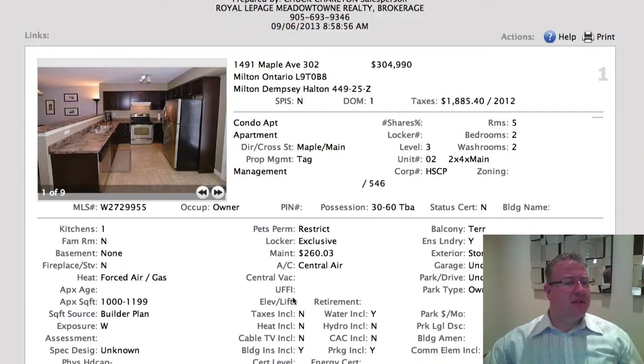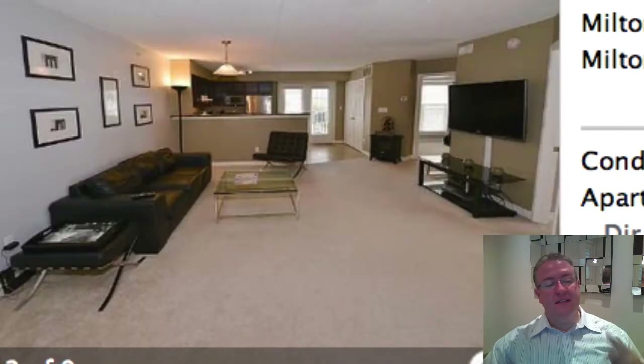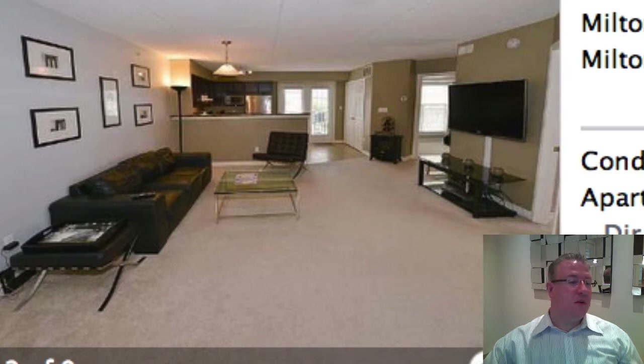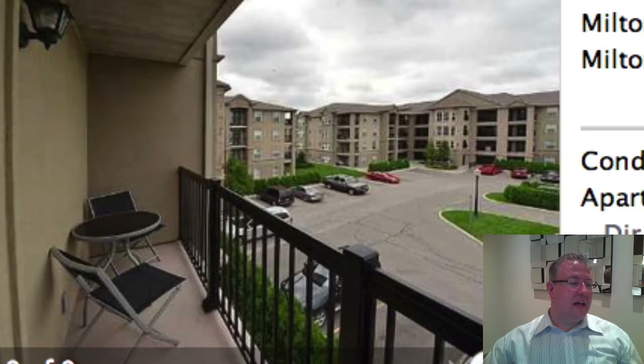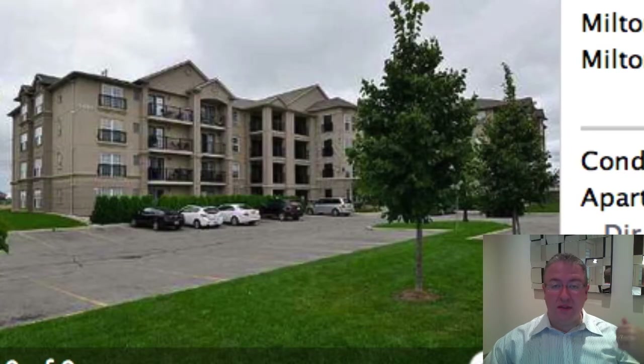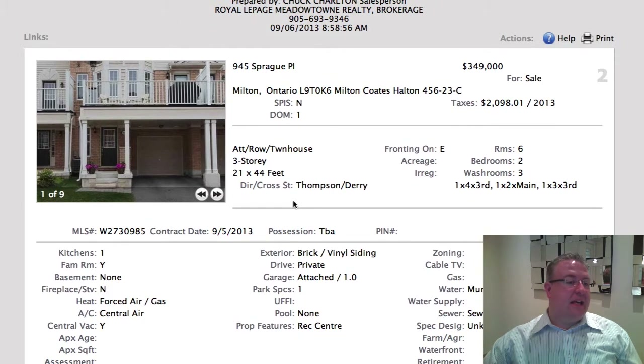We've got Maple first up. It's unit 302, 304, 990. The same model actually showed up a couple times this week — it's called a Windsor model, 1,002 square feet. Not a lot of upgrades in here. It is the cheapest one; some of the others beat it either with features or ceiling height. I could see this one going for a shade under three, but they might get three because for a two bedroom, two washroom, it's pretty much one of the lower ones even though it's a little high compared to history.